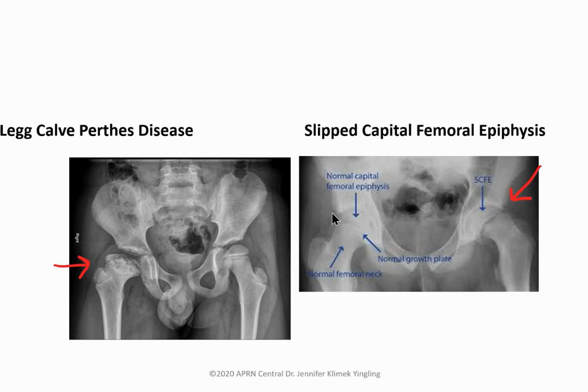SCFE is seen in older, typically obese children, often with a history of diabetes, thyroid problems, or acromegaly. They present with a limp and groin pain referred to the knee, limited flexion, and possible leg shortening. SCFE is a fracture-dislocation at the growth plate. No weight bearing is allowed — risk of avascular necrosis. Order AP and frog-leg hip X-rays and refer to ortho urgently within 24 to 48 hours.